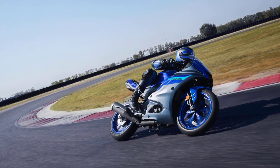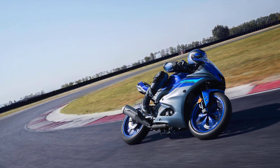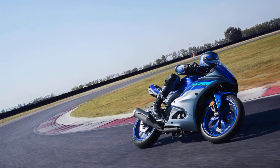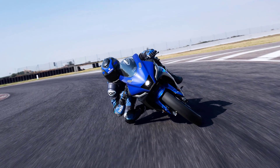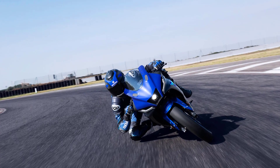The R125's traction control system gives you a high degree of controllability during hard acceleration by reducing driving force to the rear wheel if any tendency to slip is detected. The premium high specification of the bike also includes an assist and slipper clutch for controlled deceleration. The R125 is also pre-wired for the fitment of an optional quick shift system for seamless upshifts.